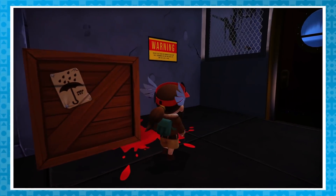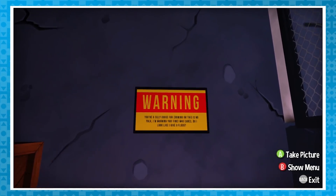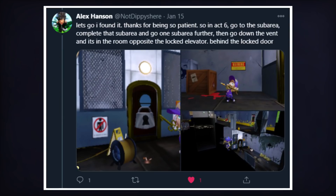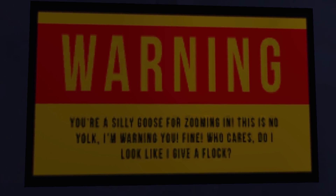Also, in Chapter 2, there is a warning sign that calls you out for being a silly goose for zooming in on it, which is funny because I specifically put out a request on Twitter because I couldn't figure out where it was from. Twitter user NotDippysHere helped me identify that it can be found in Chapter 2 of Act 6, which is probably the exact opposite of what they wanted for this sign.